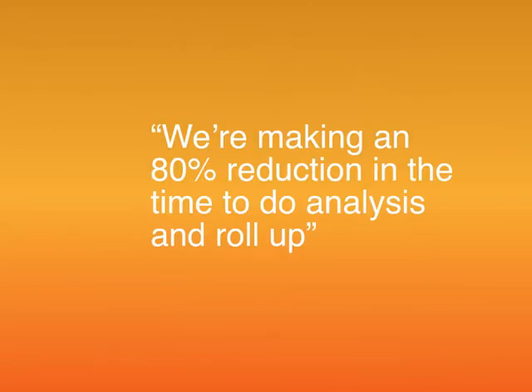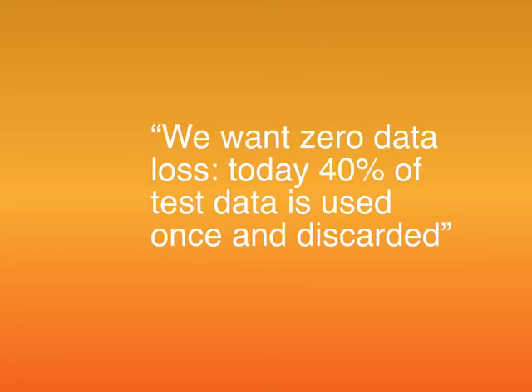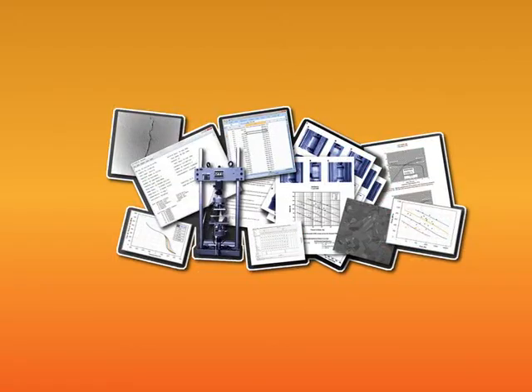Members' motivation often begins with risk and productivity. They want the right data and traceable design decisions. They want to protect expensive test data and they want faster design.